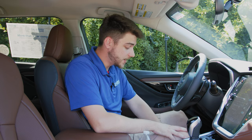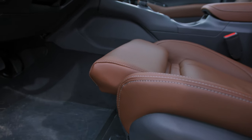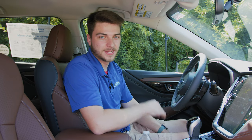How about a few bonus hidden features? These are nothing earth shattering, but I love them every time I get in here. First one: thigh support. Sitting in the driver's seat, just reach down and grab a little handle right underneath your legs. Pop it out — thigh support. Incredible, especially for people with long legs. It's a game changer.